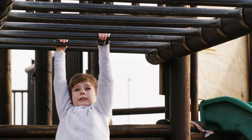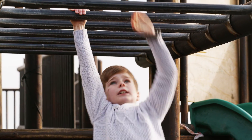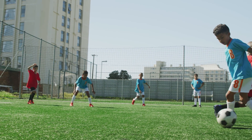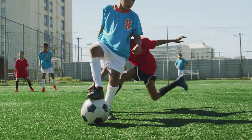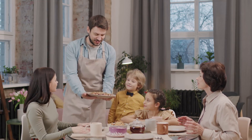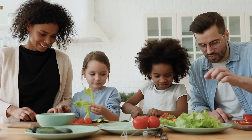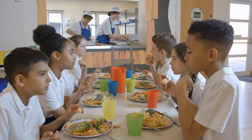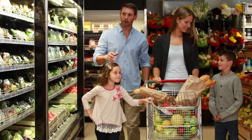Our bodies are complex machines that require a lot of nutrients to help keep them running. Thanks to the help of vitamins and minerals, the systems inside our bodies can stay strong and healthy and run the way they're supposed to. The next time you're eating dinner, take a look at the foods you are eating and see if you can figure out which vitamins and minerals are in which foods. And don't forget to share what you have learned with your family and friends!